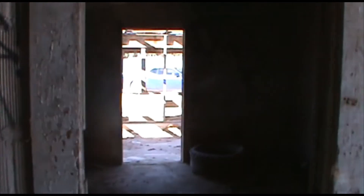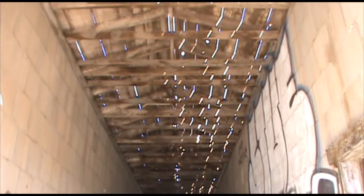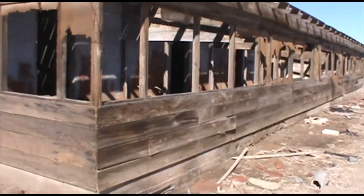Hello? Anybody here? Looks like the bathrooms were in here. They've been using it as target practice out here. Look at that — that's some big holes. They had animals in here, maybe.